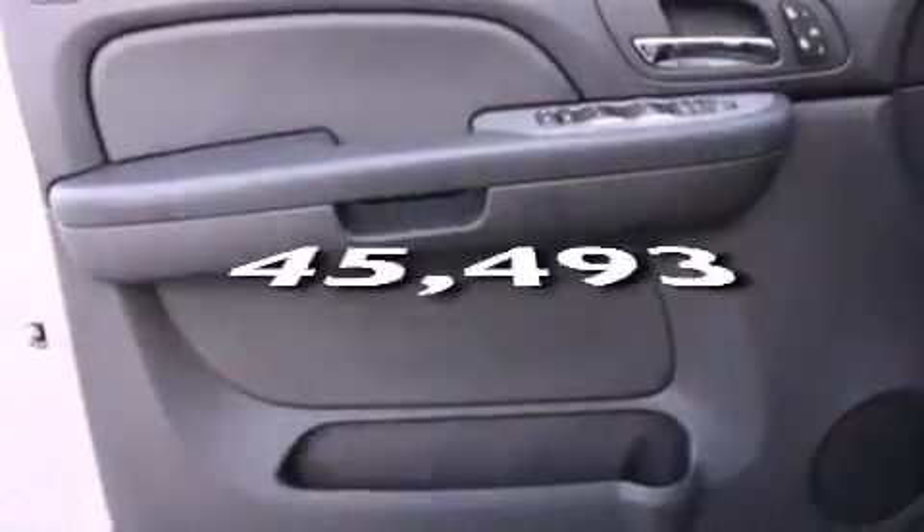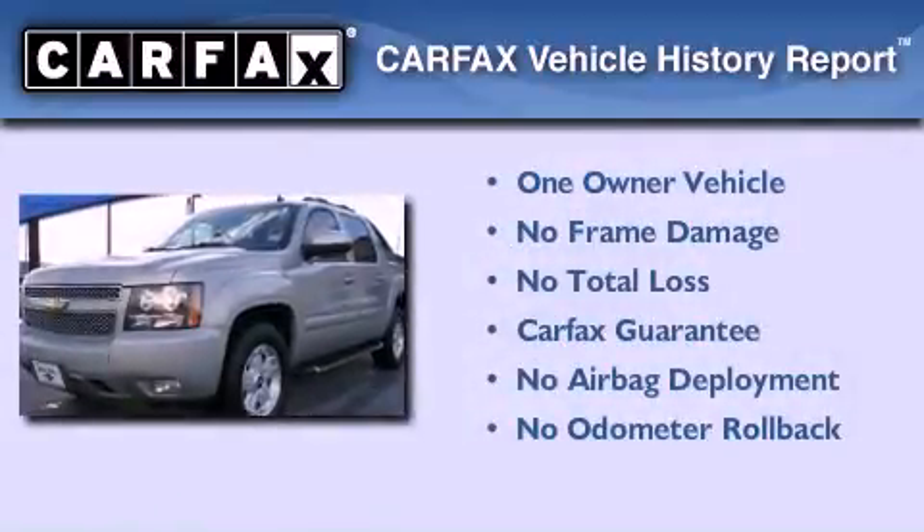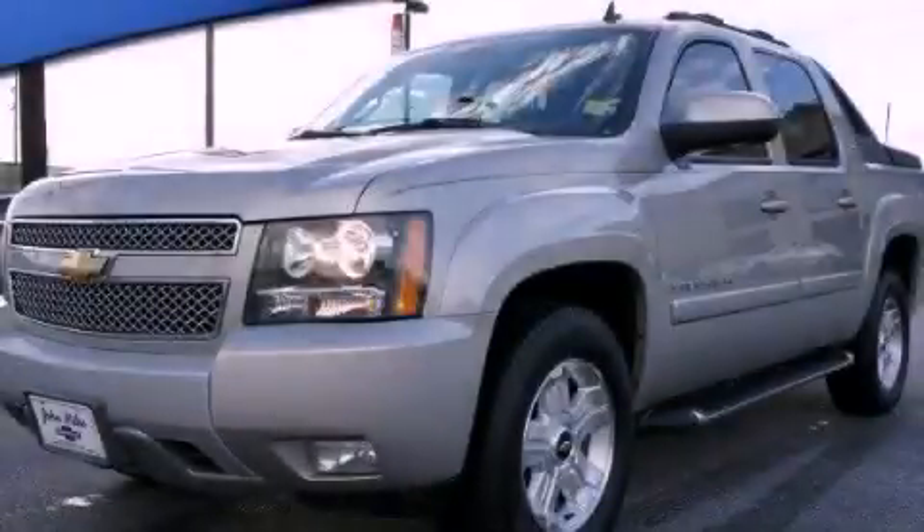This vehicle has fewer than 46,000 miles on the odometer. This Chevrolet has had only one owner and it qualifies for the Carfax buyback guarantee. We invite you to contact us today to learn more about this vehicle.